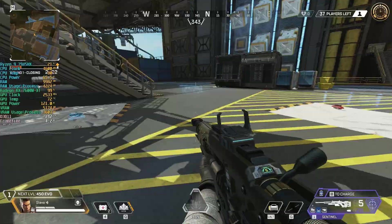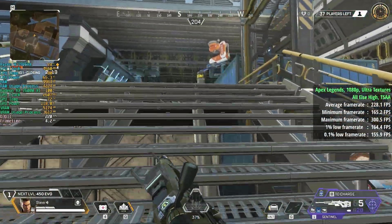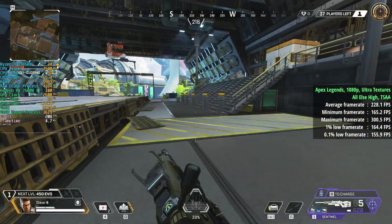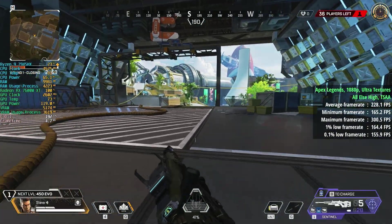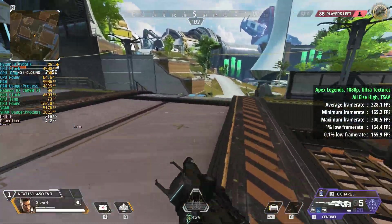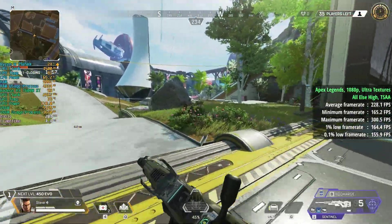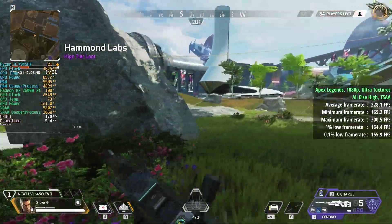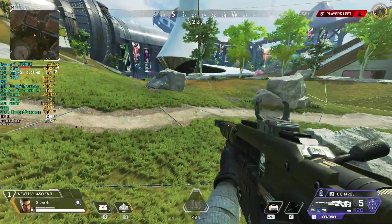Apex Legends has been added back into the benchmark roster. I like playing this in solo mode these days. Ultra textures with everything else set to high, the frame rate cap removed from within Steam — though there is a hard cap of about 300 FPS. Usually it's 144 until you uncap it. With ultra textures, everything else high, and TSAA, we saw over 200 FPS with decent percentile lows: 228 on average, 164 as the 1% figure, and 156 as the 0.1% number. Easy enough to remain very competitive.